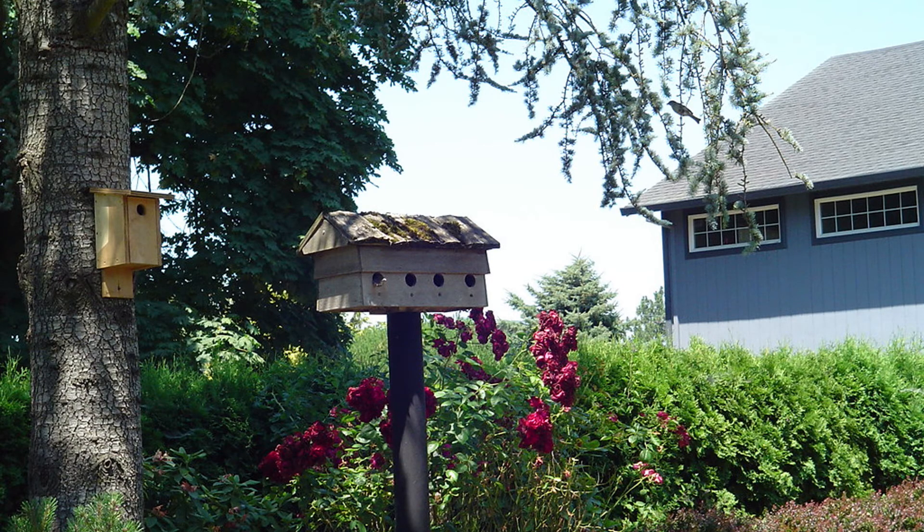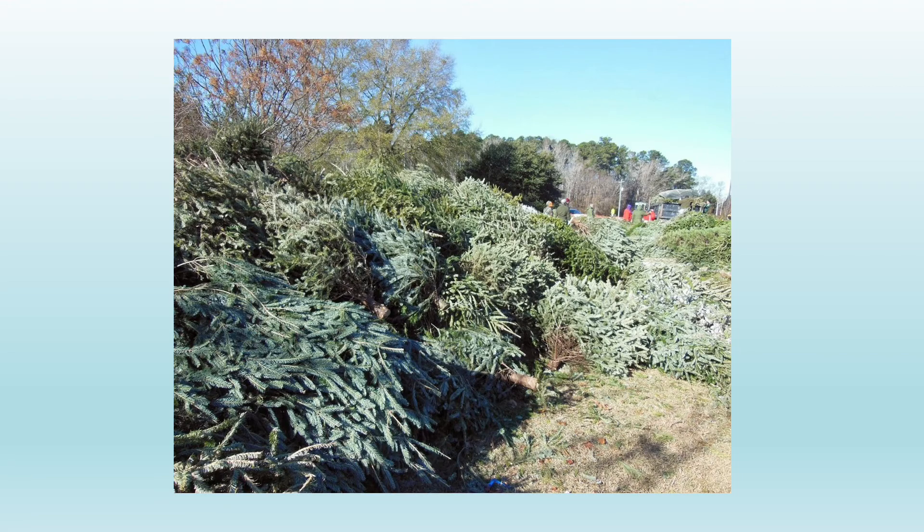Lots of folks like to put out bird houses so birds have places to build their nests and raise their young in the spring. But it's a nice idea to leave your bird houses out over the winter, because many smaller birds will actually shelter and get protection from the wind and the cold in bird houses during the winter. If you don't have bird houses up and your family celebrates Christmas, you can actually put your discarded Christmas tree in your backyard — it provides shelter from the wind and the cold. You can leave the tree on the ground or prop it up between other trees and bushes, and even though the tree will dry out eventually, it does provide protection from the weather.